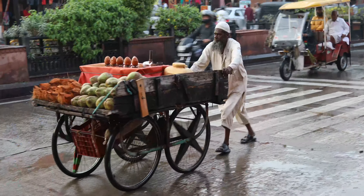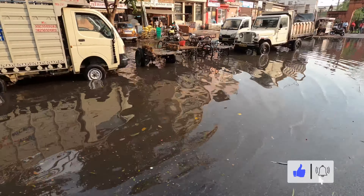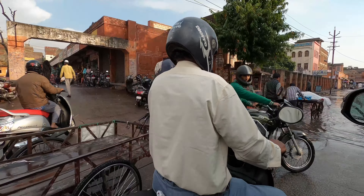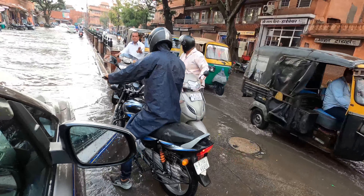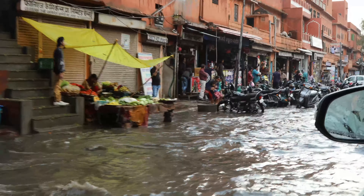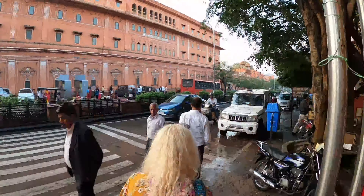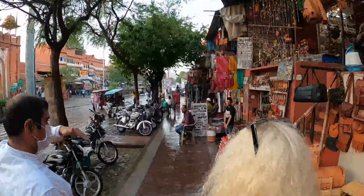We know you guys have asked us enough — what is the insane traffic like? Here are some great samples. Throw us some likes because this is fun. A couple more sights and sounds of the city, and then we're going to get you to that number one Instagram photo spot, maybe even in all of India, certainly in Jaipur.